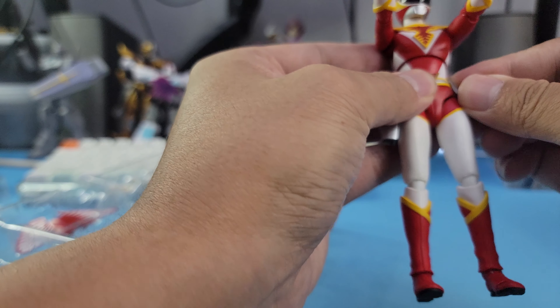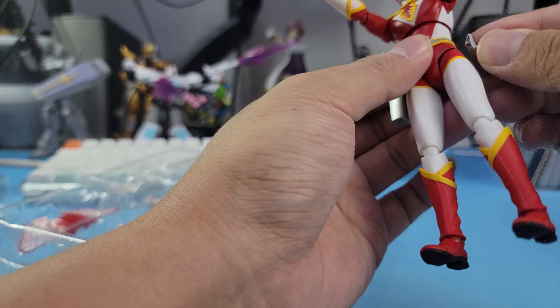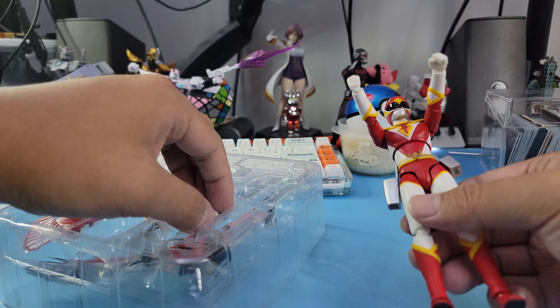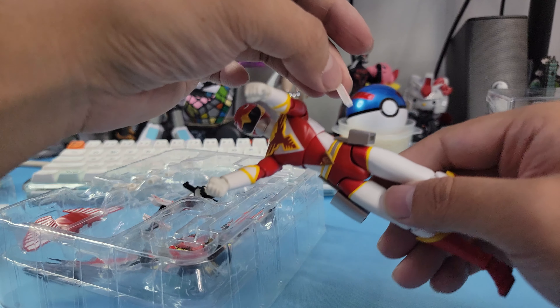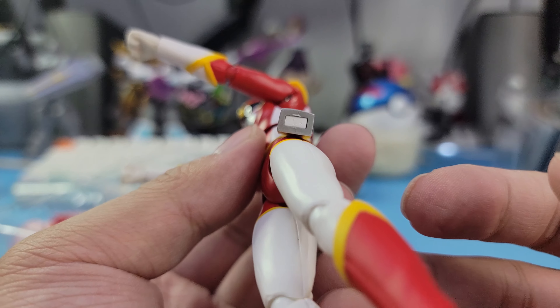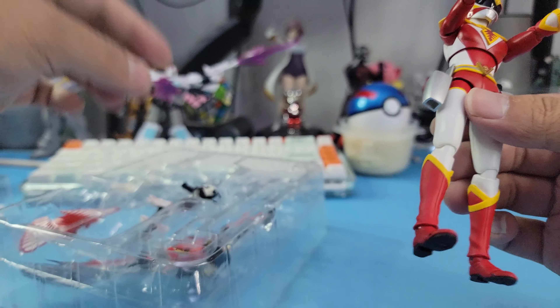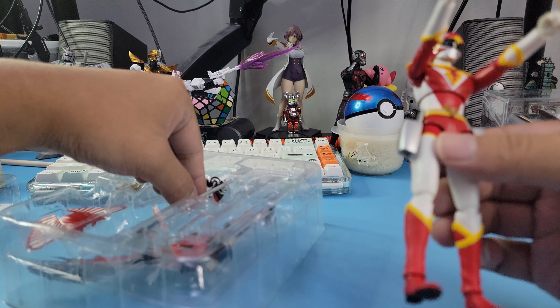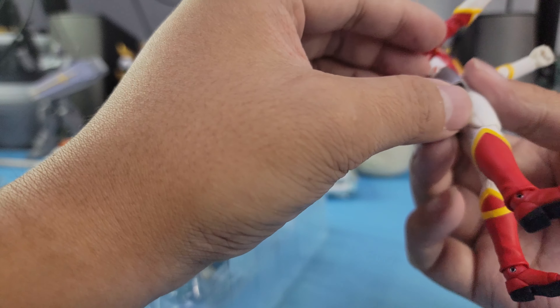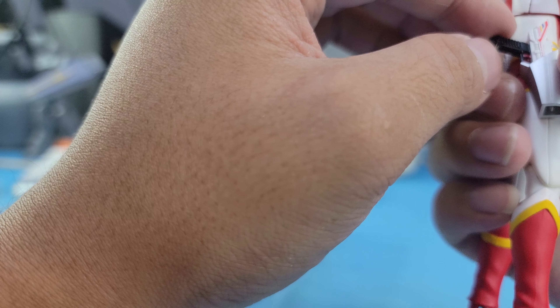It's a tight fit, but look at that — you get this in here. Perfect! And then you get his blaster, lock it in here. Yeah, I think this is the correct way.